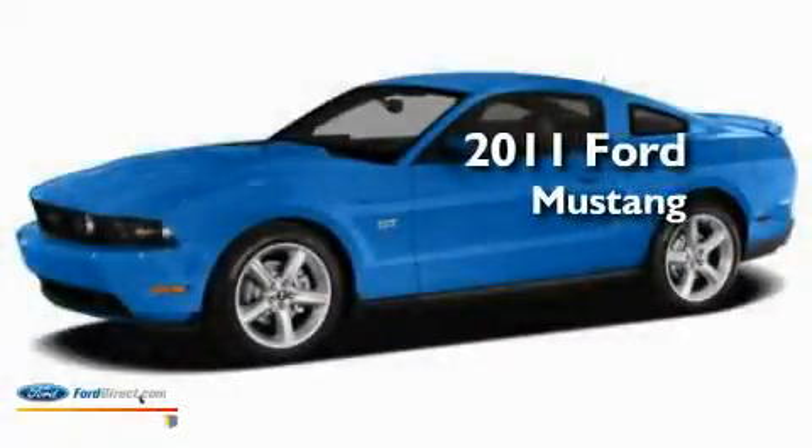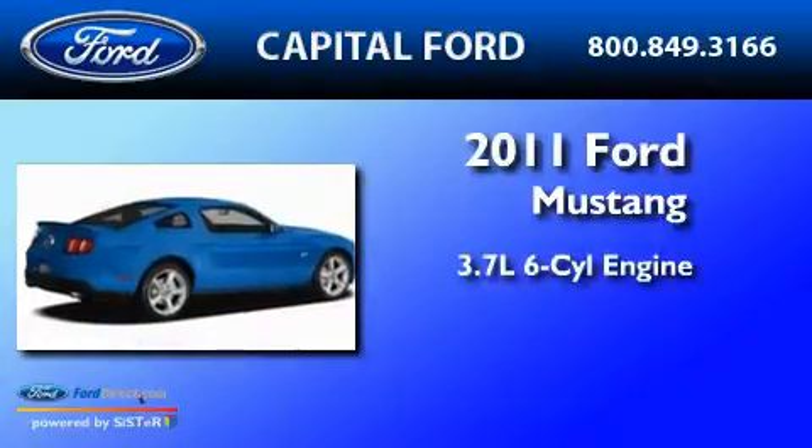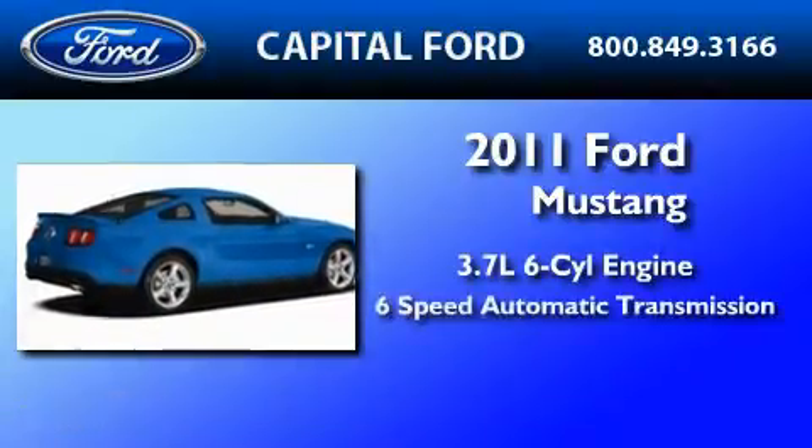This is a brand-new 2011 Ford Mustang. It features a 3.7-liter six-cylinder engine and a six-speed automatic transmission.